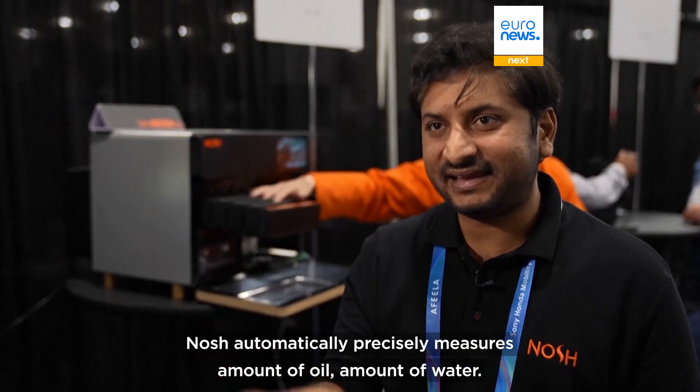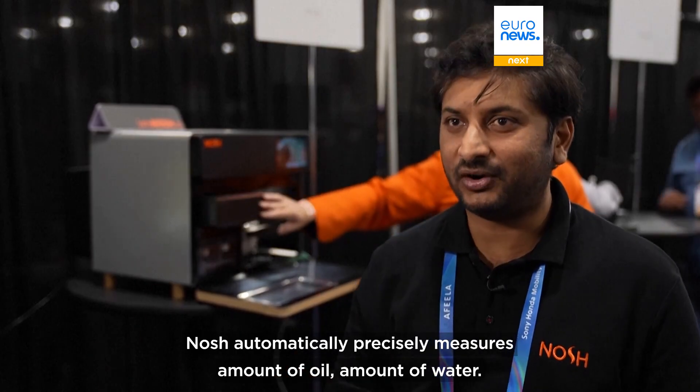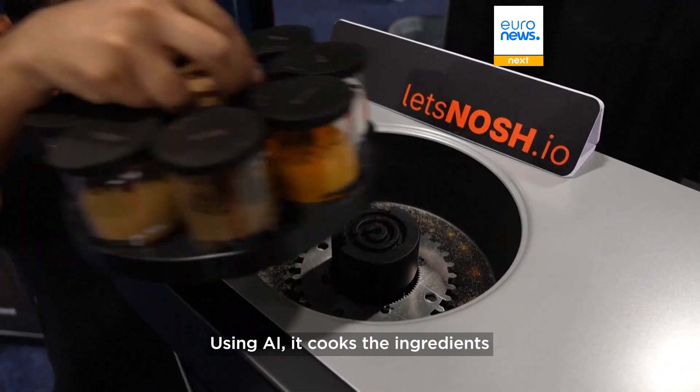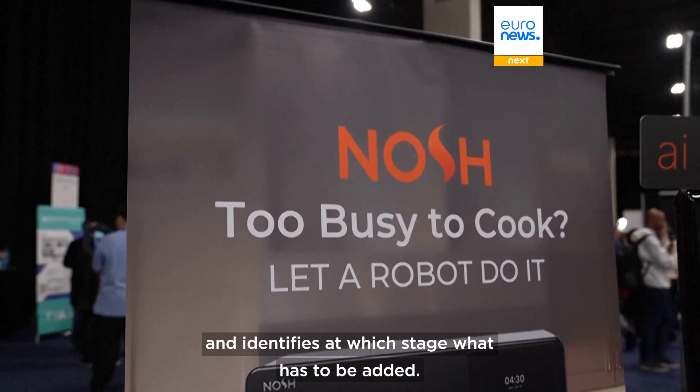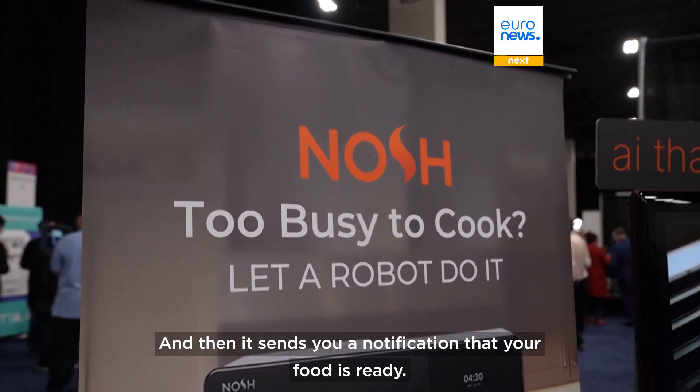Nosh automatically precisely measures the amount of oil and amount of water. Using AI, it cooks the ingredients and identifies at which stage what has to be added, and then it sends you a notification that your food is ready.